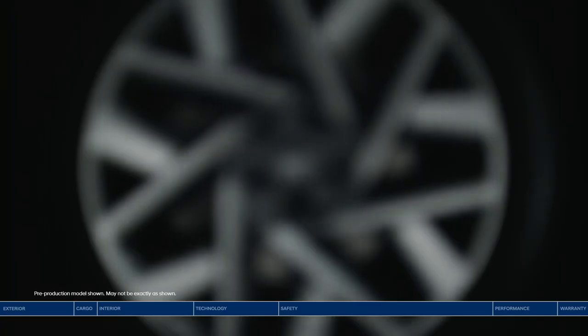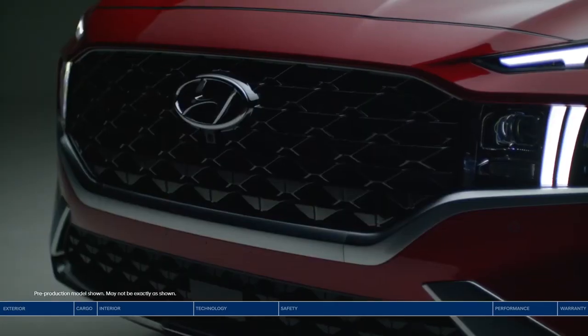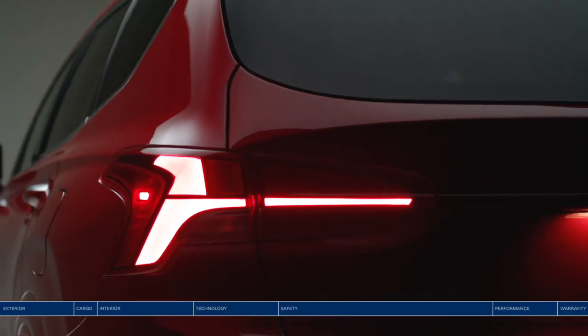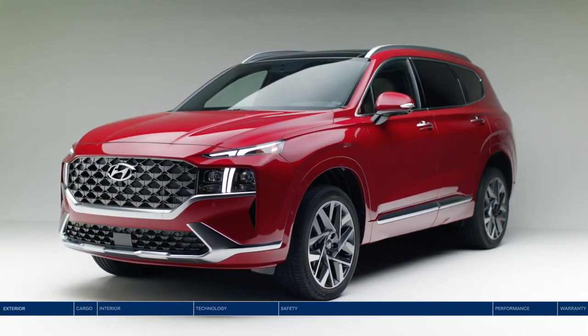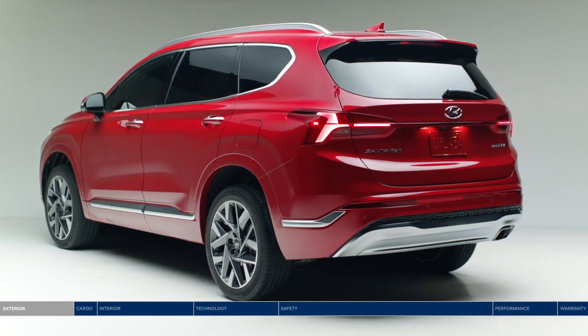Style, safety, innovation — inside and out. Rugged yet refined, sophisticated yet fun. It's everything you want wrapped in an elegant SUV design. Your journey begins with the Hyundai Santa Fe. The Santa Fe offers striking style from every angle.